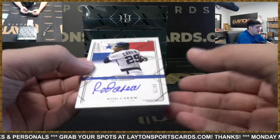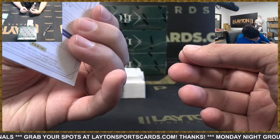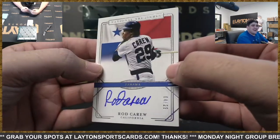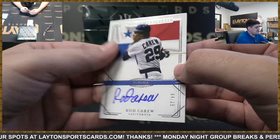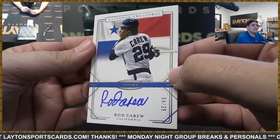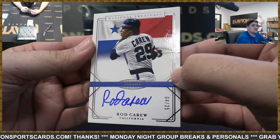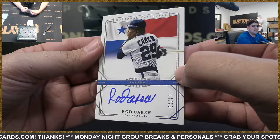And we've got another one of these — Rod Carew out of Panama, four of 25. This is from last year's NT 2020. Nice Carew there, it's going to go to the Angels spot — California Angels.